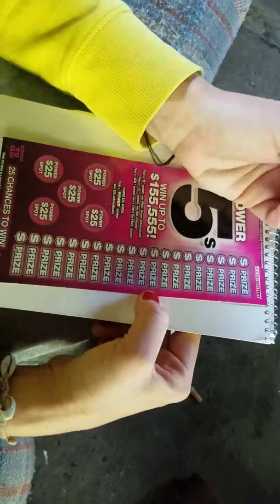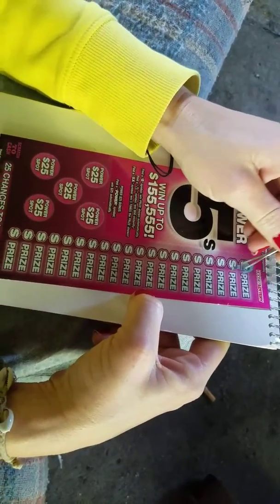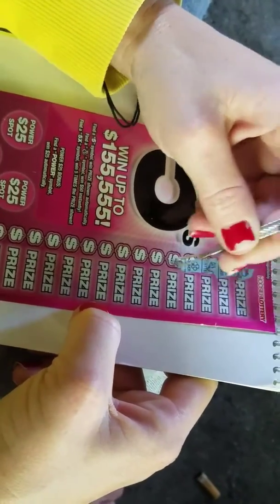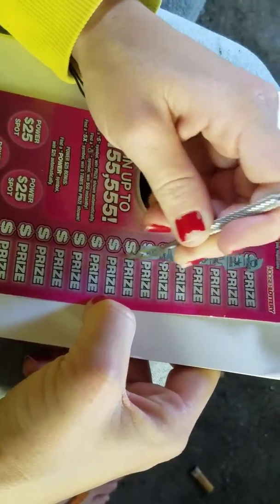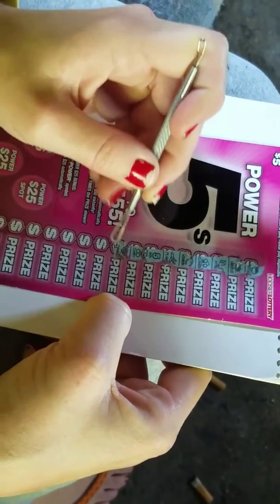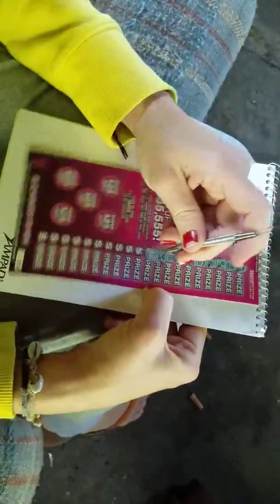So we're going to start off with this one — find a five symbol, money bag, or a 5X. Hopefully it'll pay off again. Going to try to catch a little bit of the Michigan game, do a little house cleaning, and the kid wants to make some monkey bread, so we're going to try that. We do have one matching five there.